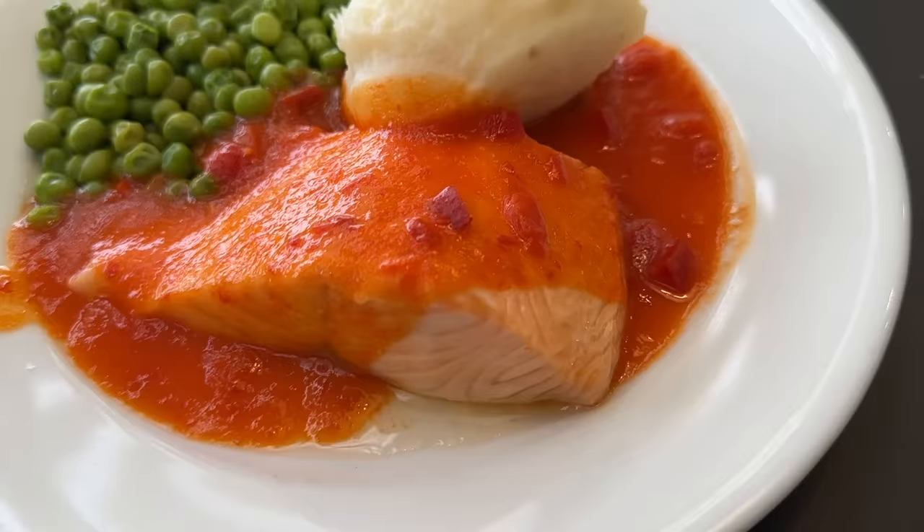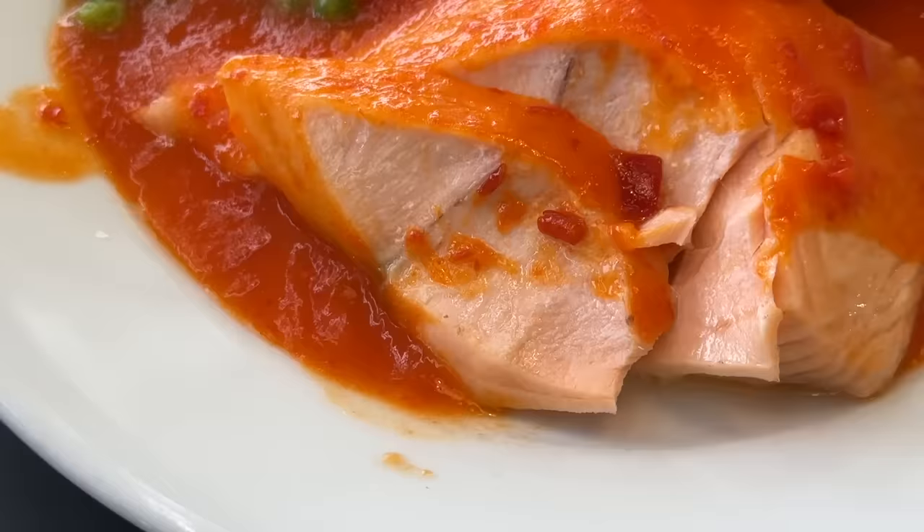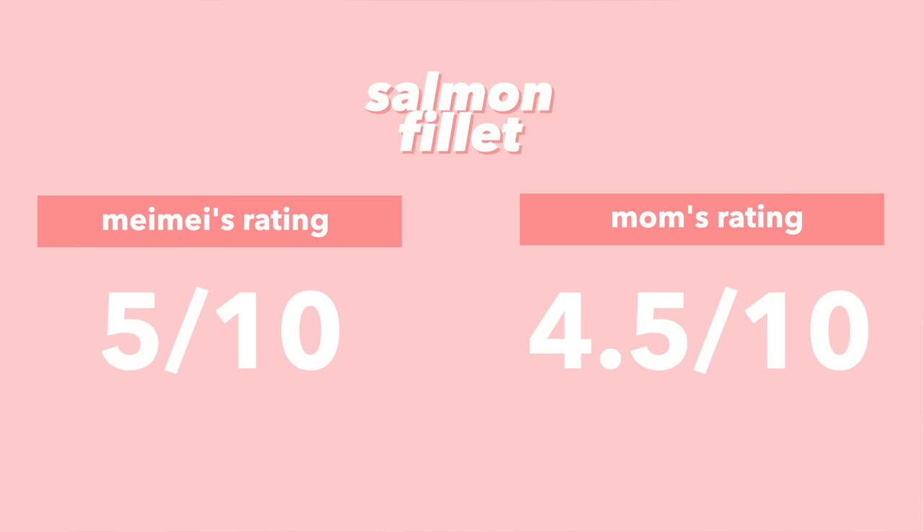For the last lunch item we have the salmon filet — it comes with salmon, red pepper relish, mashed potatoes, and peas. The salmon is overcooked and dry, a little fishy — not fresh. The red pepper relish on the other hand is pretty good — kind of sweet and tangy and the flavor pairs nicely with the salmon. But the salmon quality was a disappointment. I give it a 5; mom gives it a 4.5 — she's very particular with fish.